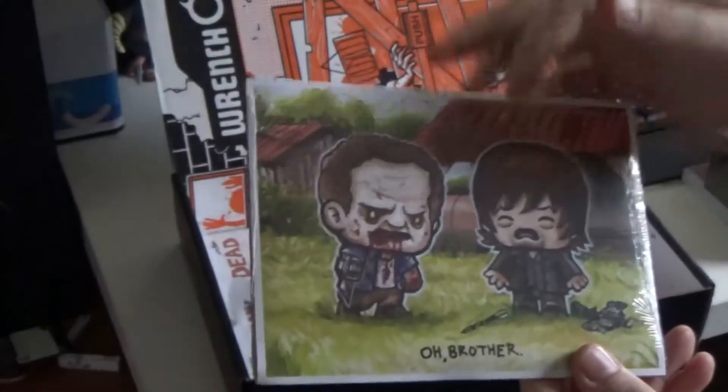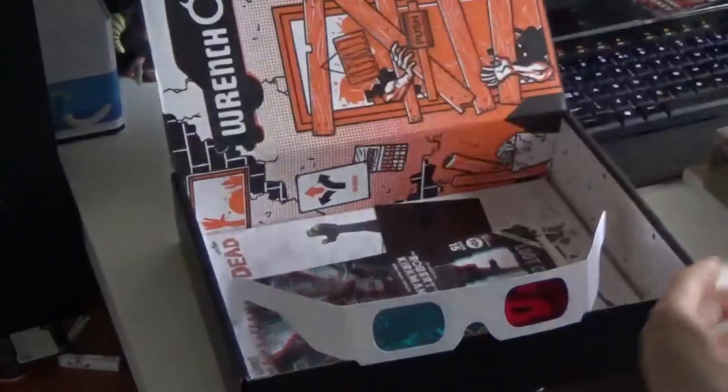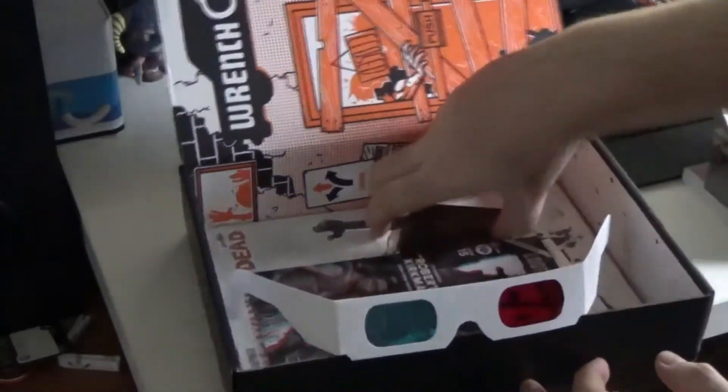We've got this really awesome picture — 'Oh Brother Where Art Thou' — and it's done in a slightly stylized, kiddy kind of way. Obviously that's Daryl and his brother Merle, and we all know what happens to him if you've watched it. It comes in packaging to keep it smooth and you can actually frame it. You can also buy these individually off the Loot Crate website.